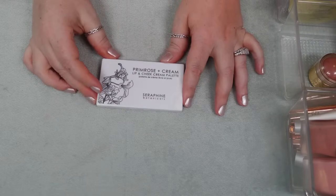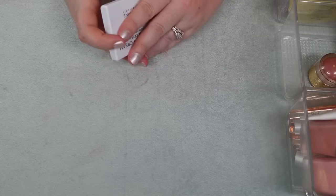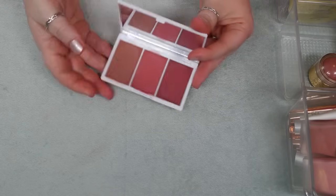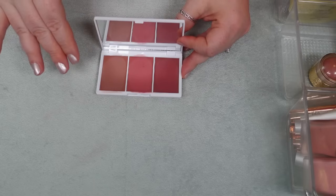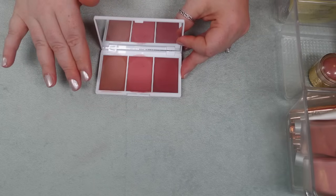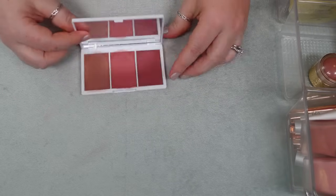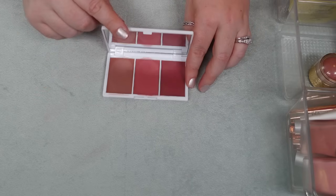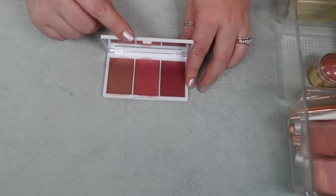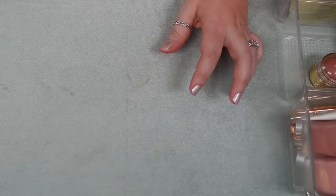This is one that has made it through many declutters — it's the Primrose and Cream Lip and Cheek Cream Palette from Seraphine Botanicals. It doesn't really fit the shade range but it came in a Boxycharm as a Boxycharm exclusive item. These are immensely pigmented and super easy to work with — I think I like most of the shades, maybe not this one out here, but I like both of the main ones. Honestly I haven't reached for this in a while, so I need to chopping block this one too and test it again to see if it's something I want to hold on to.